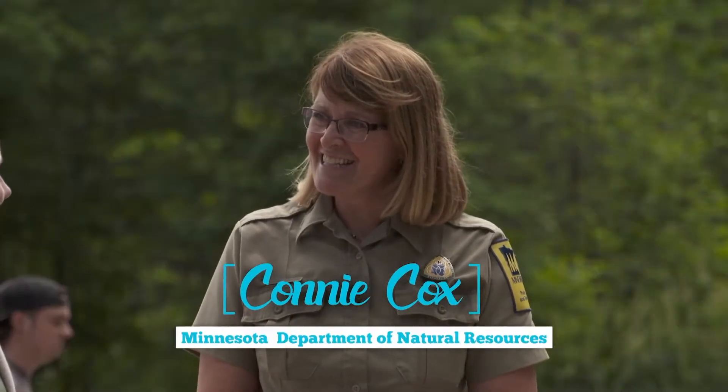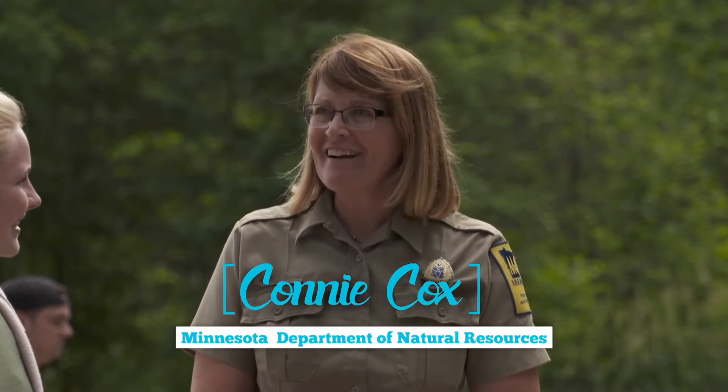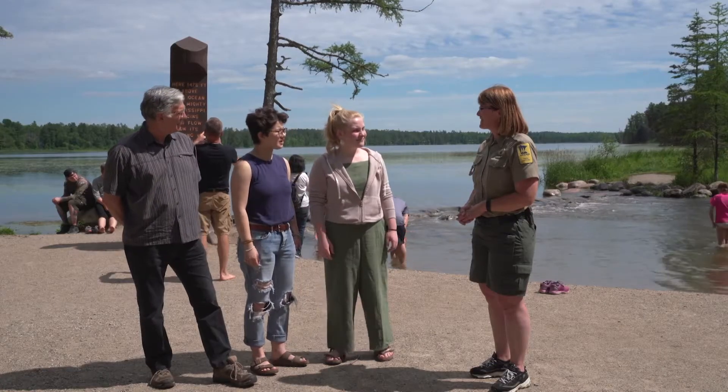Hi, Connie. Hi, miss you guys. I'm glad you could be here. So where exactly does the water come from up here?